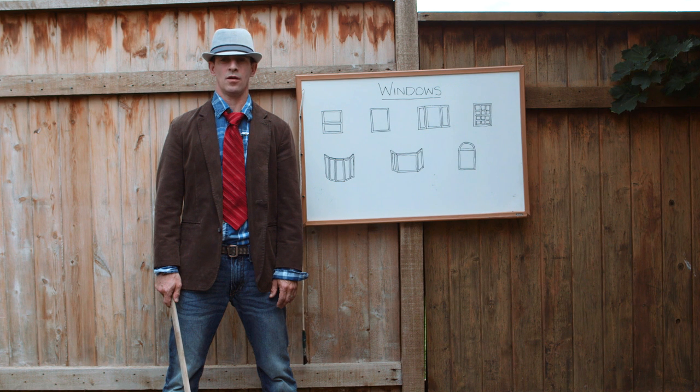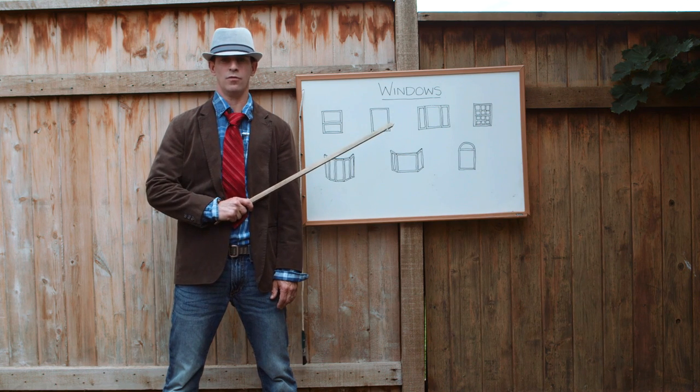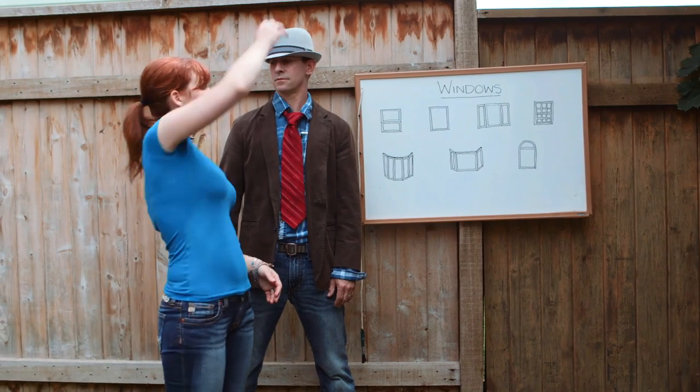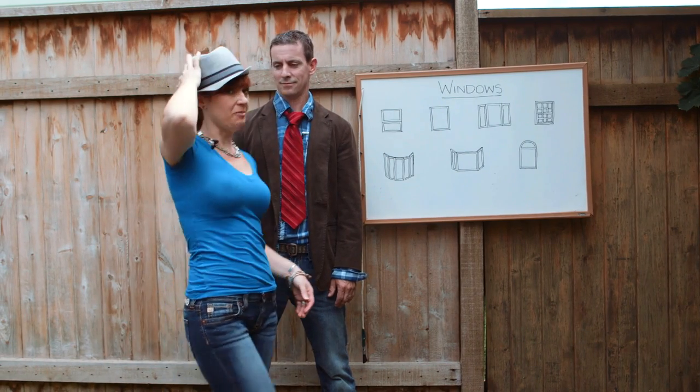We will now begin our complete and exhaustive review of windows. This is boring. Let's do it my way.